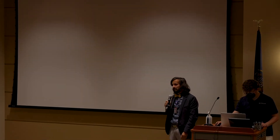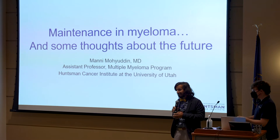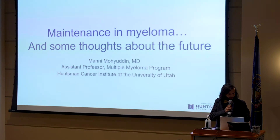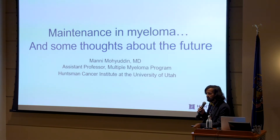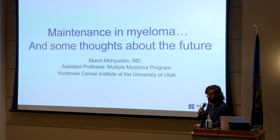My name is Mani Moyuddin. I'm probably the most junior myeloma doctor here, so take what I say with a grain of salt, but I'm very happy to be here. I finished fellowship last year, so for the last year and a half I've been focusing on multiple myeloma and other plasma cell disorders.